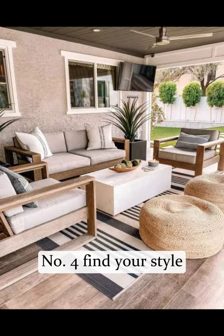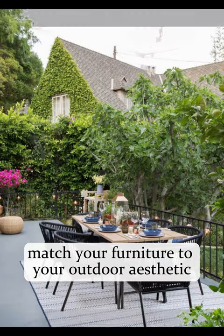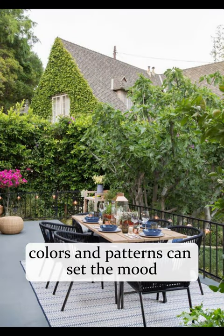Number four, find your style. Match your furniture to your outdoor aesthetic. Colors and patterns can set the mood.